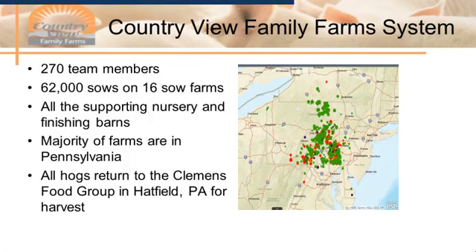Country View Family Farms has roughly 270 team members. We have 62,000 sows located on 16 different sow units. As this map shows, these sow units are mainly located in Pennsylvania, but we also have three sow units located in Indiana. We also have all the supporting nursery and finishing barns, which are spread through Pennsylvania, New York, Virginia, Indiana, and Ohio. So we do have a fairly large demographic that we cover from a space standpoint.